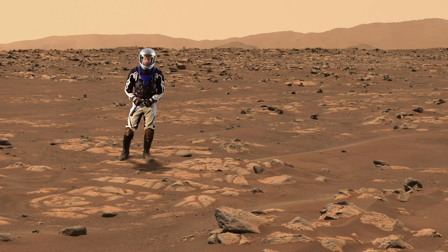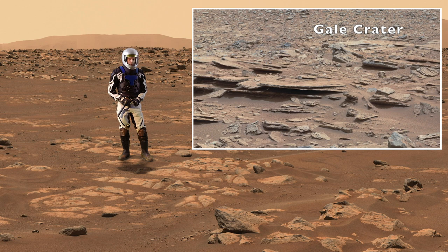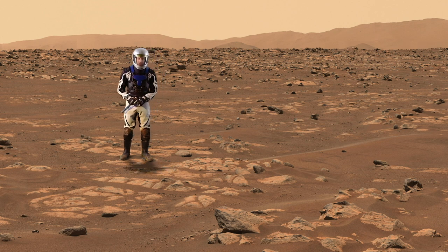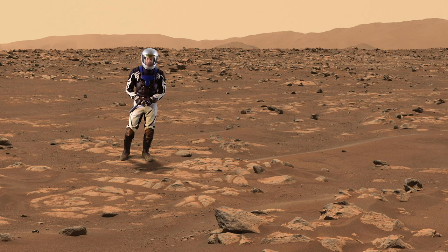But there's no evidence of layering like we see in Gale Crater, where there was also a lake and where the Curiosity rover is exploring. These rocks could be volcanic sedimentary rocks from explosive volcanic activity, but it can be tricky to figure out.